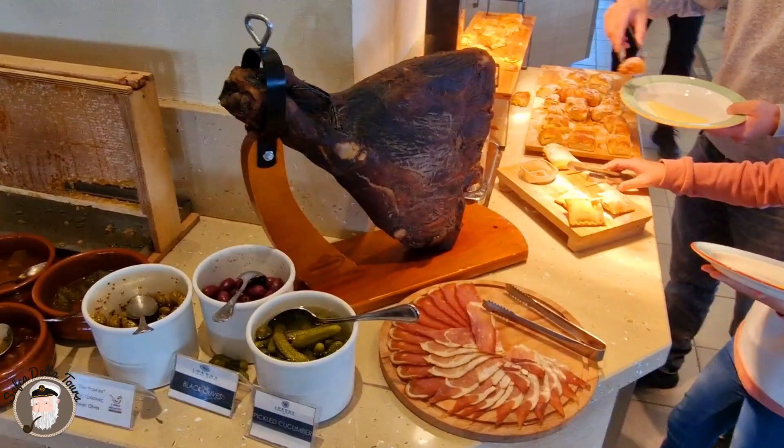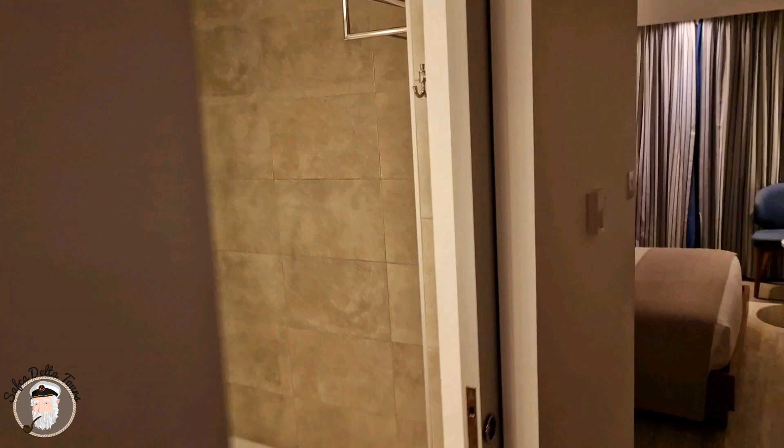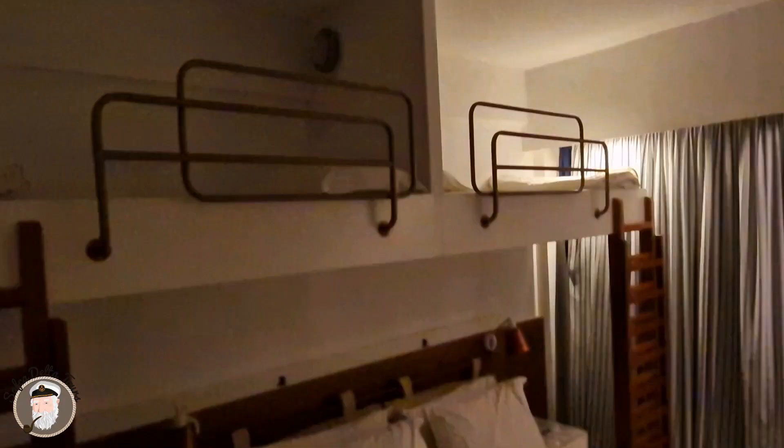Hello, this is our room. First we have the bathroom — clean and neat — and the shower. Here we have the room; it's not very big but it's a family room and it has bunk beds for the kids, and they were thrilled to see it.